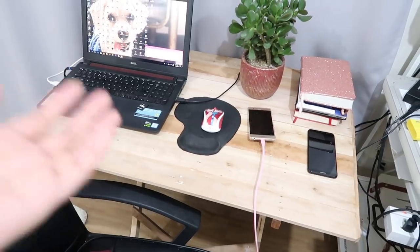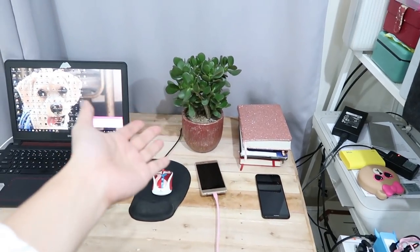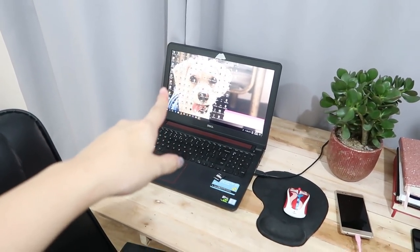My desk is something that I bought from a local woodsman — I don't even know, the ones that are doing along Bayani Road. So I got that there. I have a bunch of stuff there. This is a jade plant that I got from Salcedo Saturday Market. And then I have my laptop — that's Bonnie. And I know that my desktop is so bad.